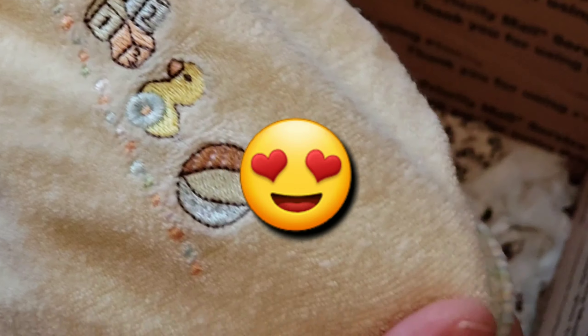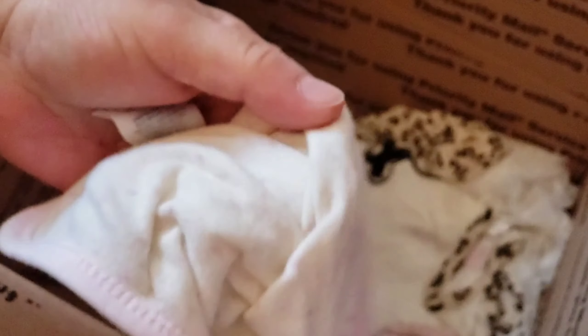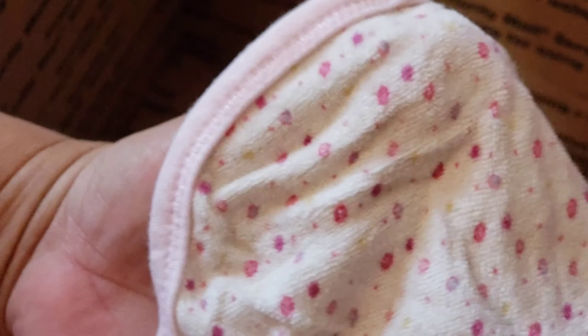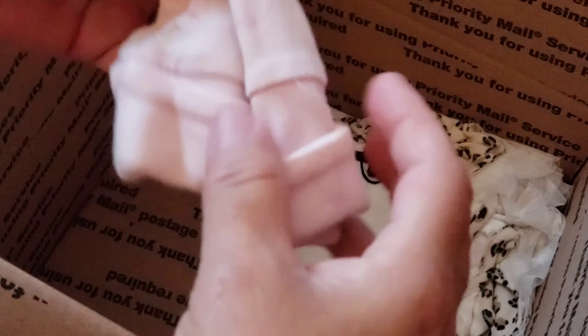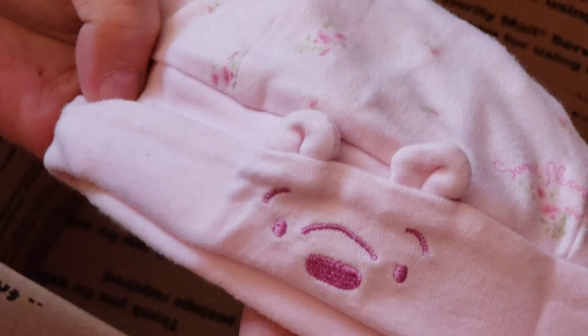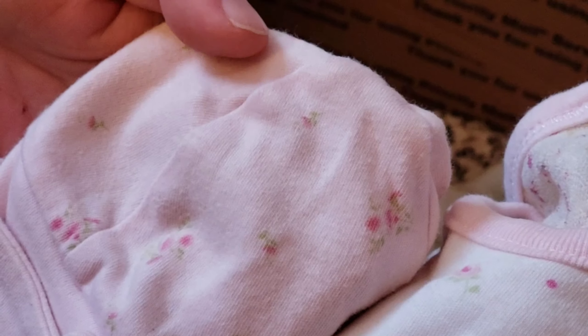I cannot give this baby a bath, but I have other ones I can. And there's this bib, a washcloth, and this super cute hat — it has a bear on it. I think it goes with the bib image. And these pink socks. Then this dress I didn't see before — it's cheetah print!